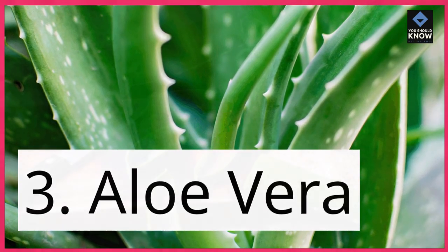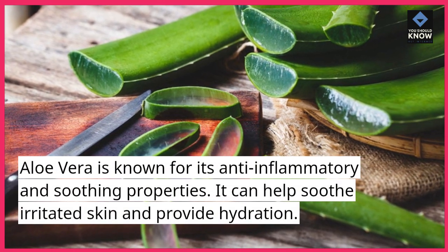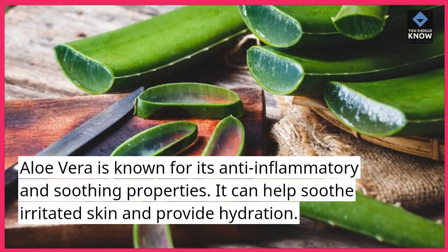3. Aloe vera. Aloe vera is known for its anti-inflammatory and soothing properties. It can help soothe irritated skin and provide hydration.